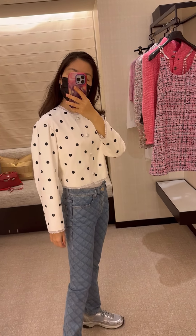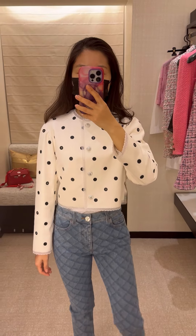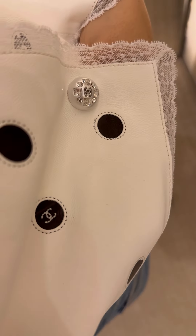Next, a white lambskin leather jacket. I tried on size 34 which is definitely too tight for me. Look at the buttons and lace detail — just stunning.